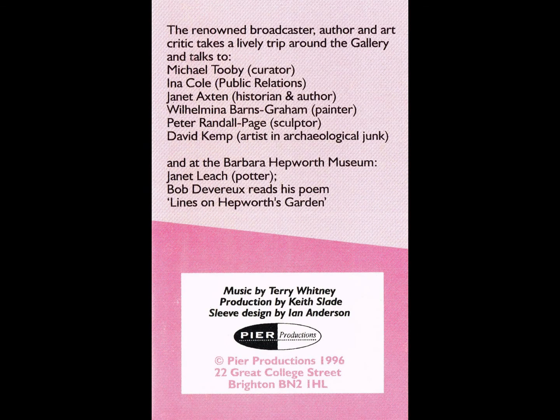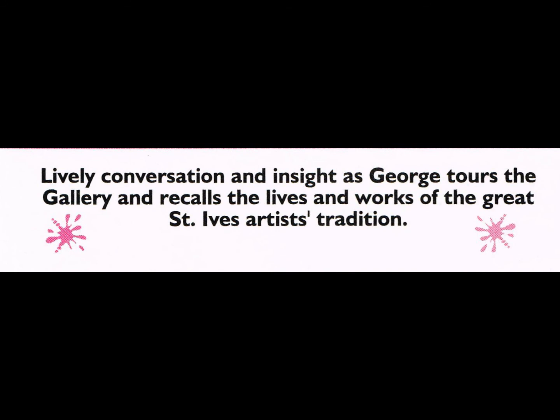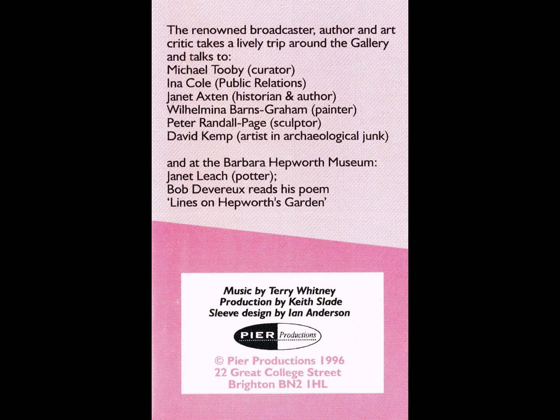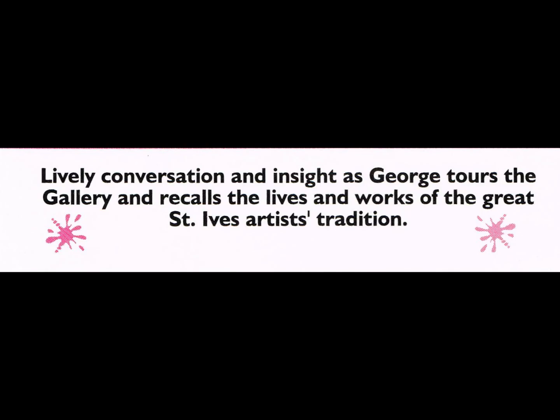They then had a limited competition to look for an architect, and the winner was Eldred Evans and David Shalev, who had already designed the Crown Courts in Truro. Although they're London-based, they have a flat in St. Ives, only a stone's throw from the Tate, so they knew exactly the problems of building a gallery on a north-facing beach. I see it was opened by Prince Charles. Yes. He is on the whole rather tentative, if not aggressive, about modern architecture. What did he think of this? Well, we were very nervous — we were very worried that he might say something. But I have to say that he liked it and said very nice things about it.